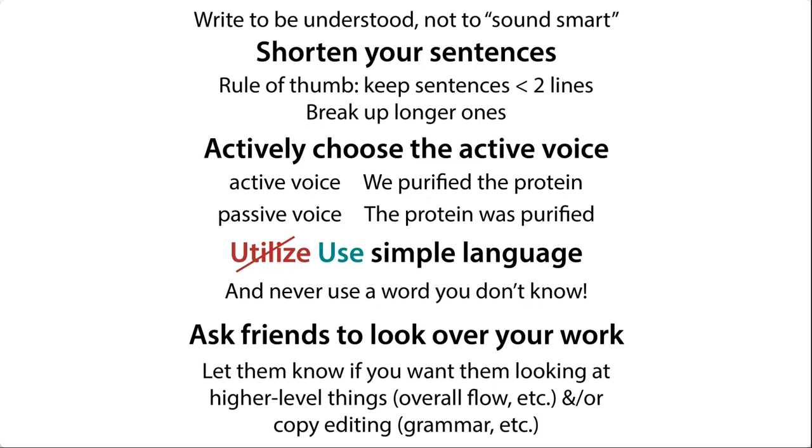So instead of saying that the protein was purified, say we purified the protein. This not only cuts out unnecessary words, but it also keeps things more dynamic and helps with the sentence flow.